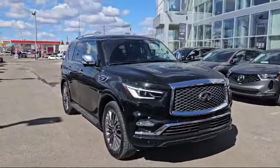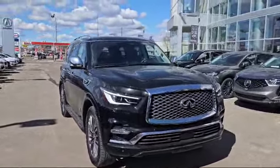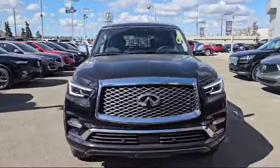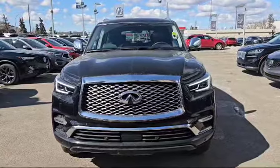Good afternoon, my name is Nick Sun here with Selfie Acura. Thank you for the inquiry for this 2019 Infiniti QX80 Luxury. I'm going to do a quick walk-around video on it and show some options.